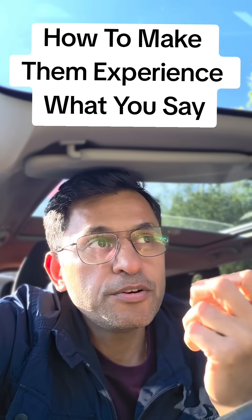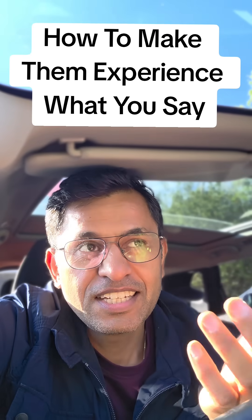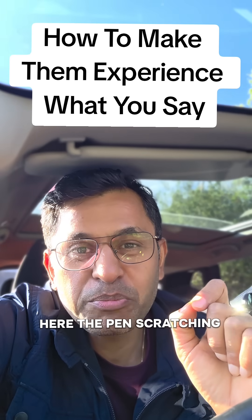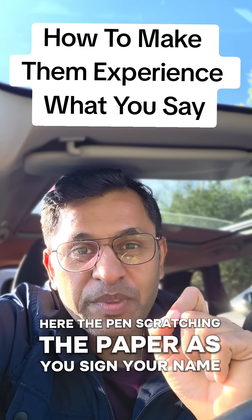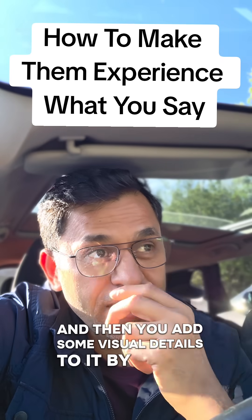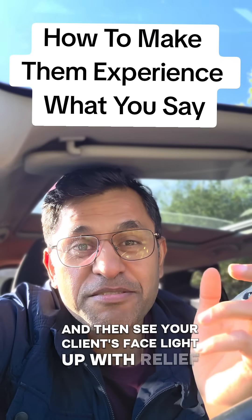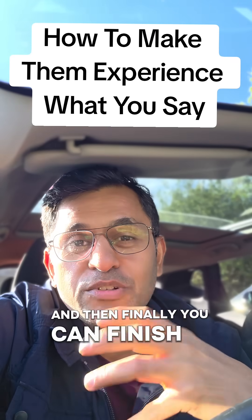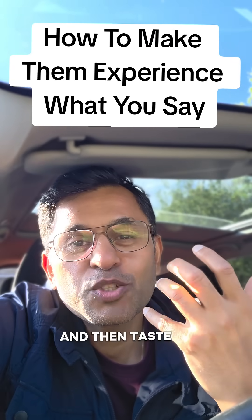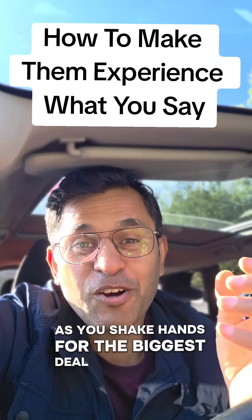You can start with touch: 'Feel the weight of that contract in your hands.' Then add sound: 'Hear the pen scratching the paper as you sign your name.' Then add visual detail: 'See your client's face light up with relief.' And finish with emotion: 'Taste the sweet victory as you shake hands on the biggest deal of your career.'